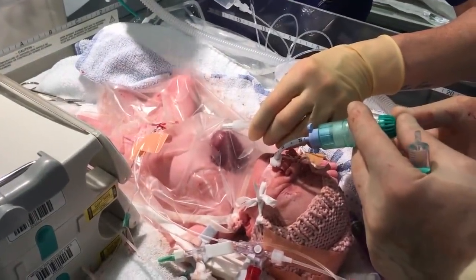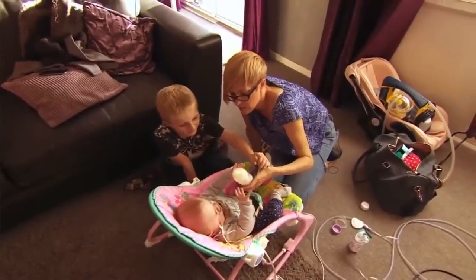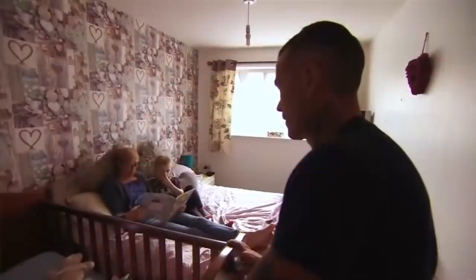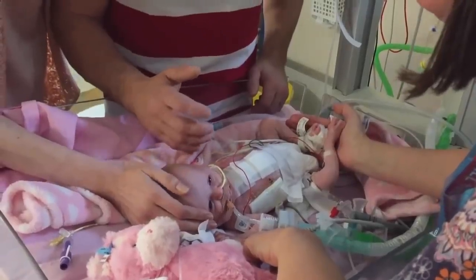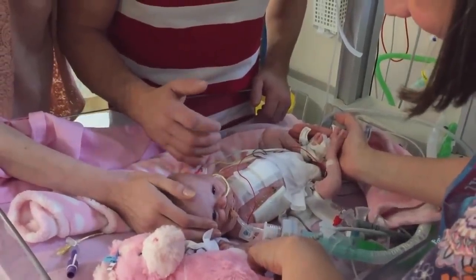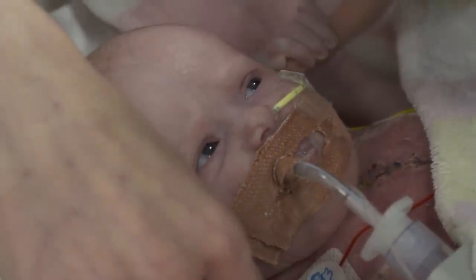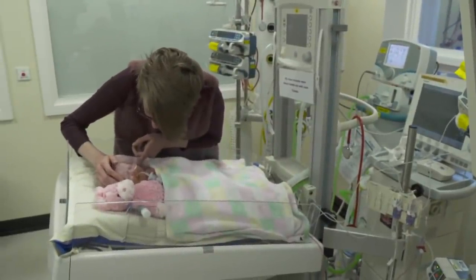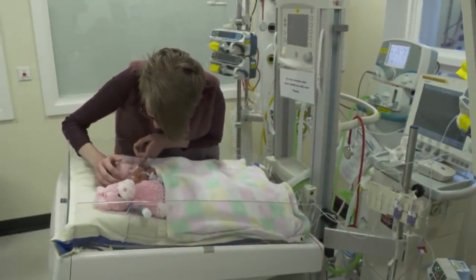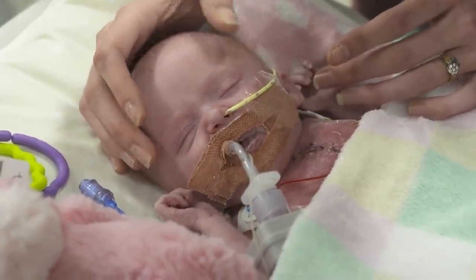Benelope Wilkins was born with her heart on the outside of her body. Now, after nine months of recovery and multiple surgeries, she's being allowed to visit her home for the first time. Benelope was born in November 2017 in the UK. Doctors gave her less than a 10% chance of survival. Her mom, Naomi, was in the early stages of pregnancy when she found out about her daughter's condition. She says doctors urged her to abort, but she refused.